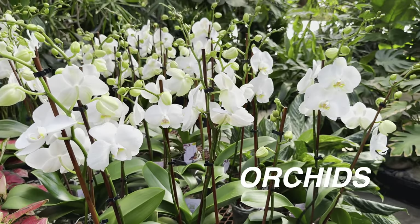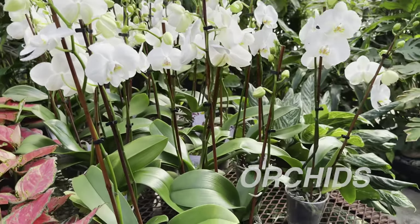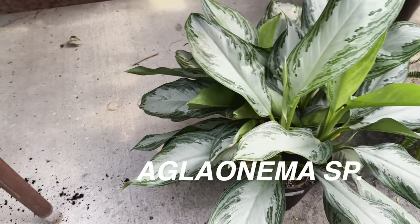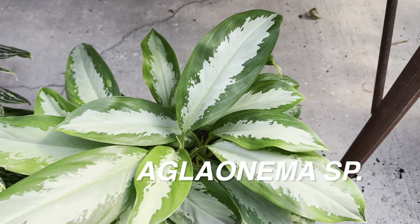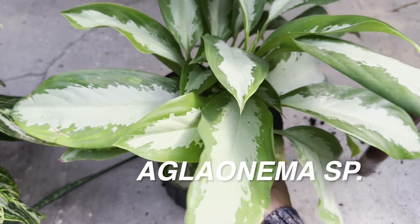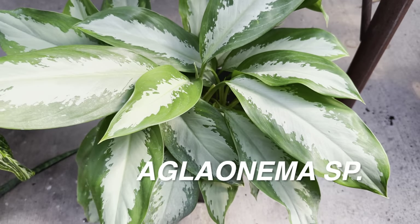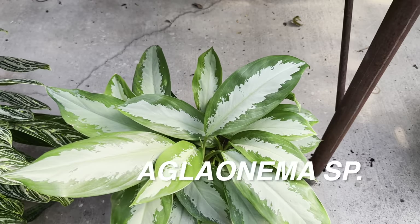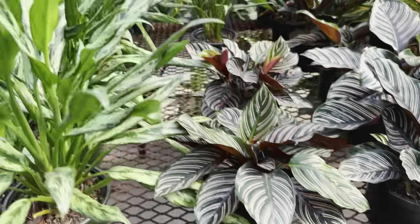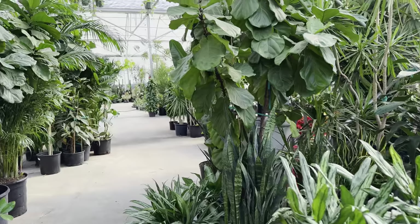We have a bunch of white phalaenopsis orchids that are about to bloom or starting to bloom — I love that. I definitely want to add a phalaenopsis orchid to my collection. And right over here, we have an aglonema silver bay. Wait — I don't know what this is. This aglonema is something — it is not an aglonema silver bay, and it doesn't have a plant ID. I actually want to buy this one as well, just because I really like the really thick green outlining of this plant. So if you know the plant ID for that aglonema, please let me know in the comments or even in the live chat — I've been curious about it for quite a while.